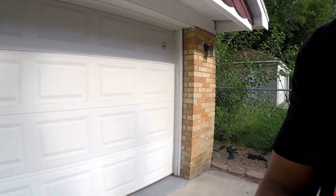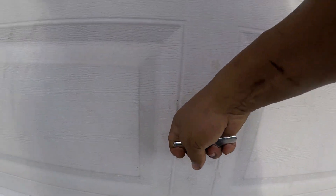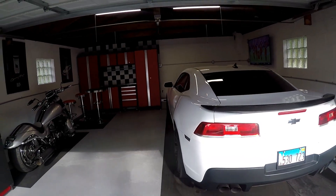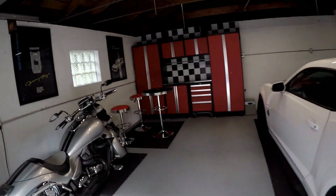Without further ado, I'm not going to let you guys wait any longer. I'm going to open up the garage and we're going to check out everything I did to finish it and make it look like something. Oh my god, so much work. That's right everybody, here it is — this is my new garage. I'm so proud of this, I worked so hard.